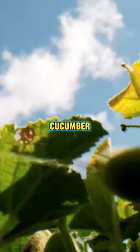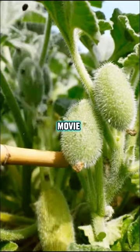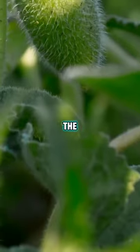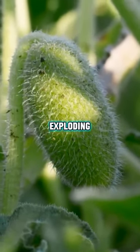Ever heard of the Squirting Cucumber? It's nature's explosive seed cannon. It's not a horror movie scene — it's just another day in the wacky world of the Squirting Cucumber, also known as the Exploding Cucumber.